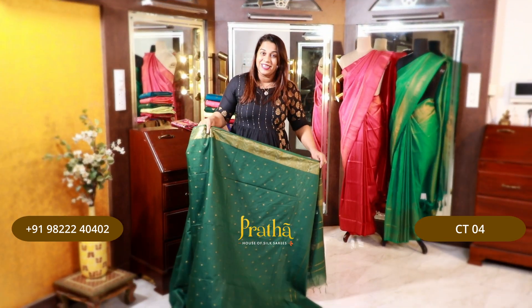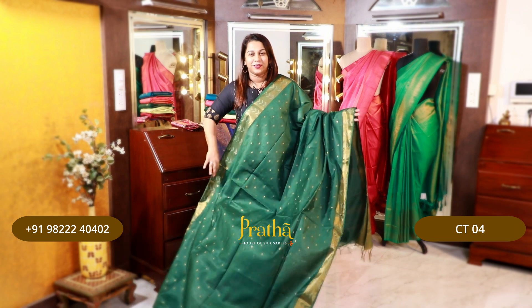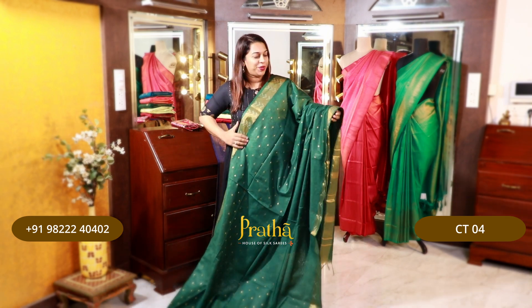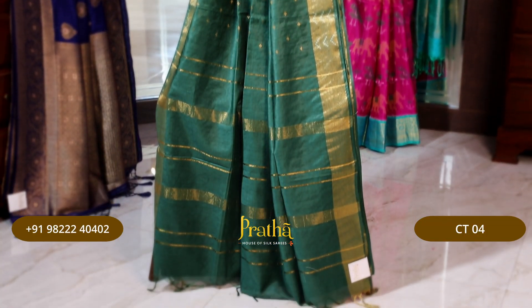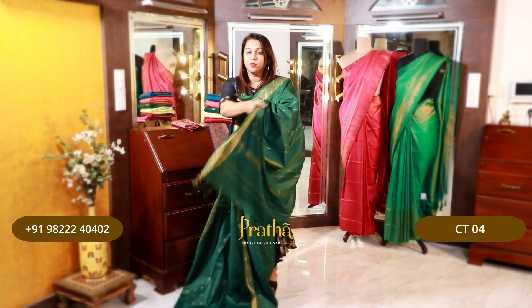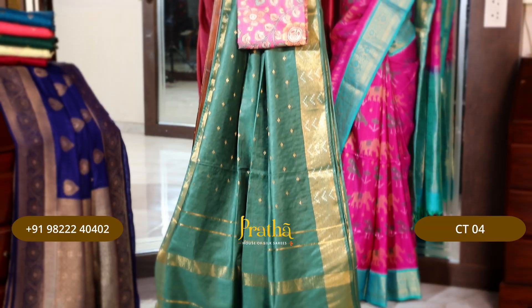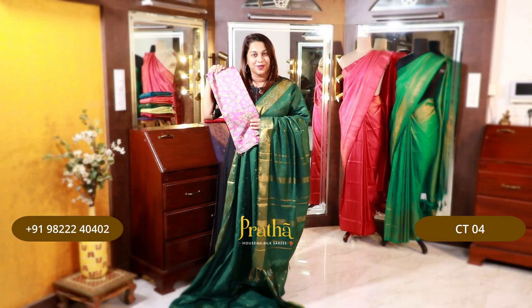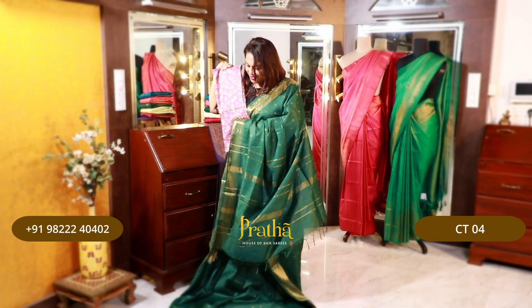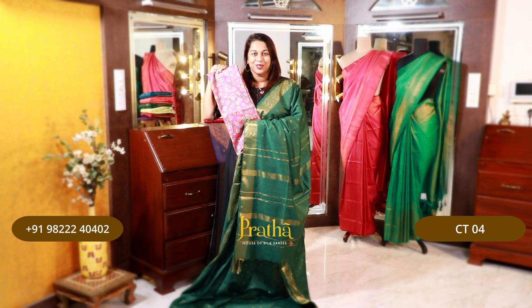The next one is a beautiful shade of green — I wouldn't call it olive green, nor is it an emerald green; it's somewhere in between, a very pretty colour. Just look at how beautiful it looks. This is the subtle pallu. It comes with a plain blouse, and we have a special blouse for you in a beautiful shade of pink — a lovely digitally printed blouse. If you like it, please take a screenshot and send it to us on WhatsApp.